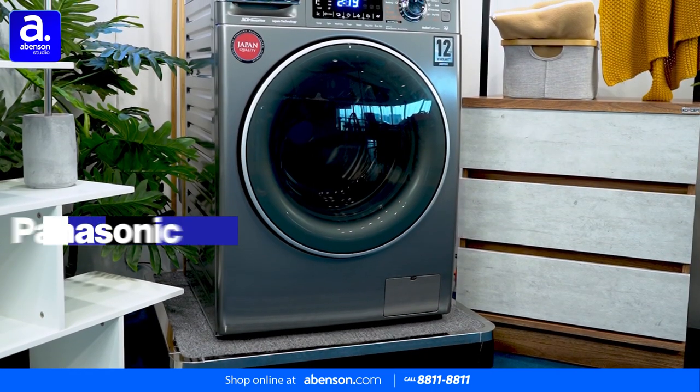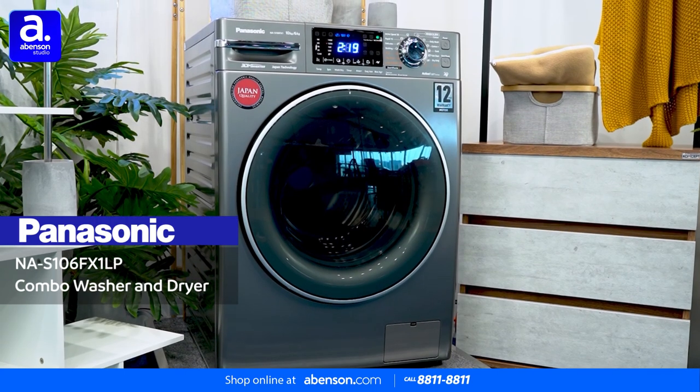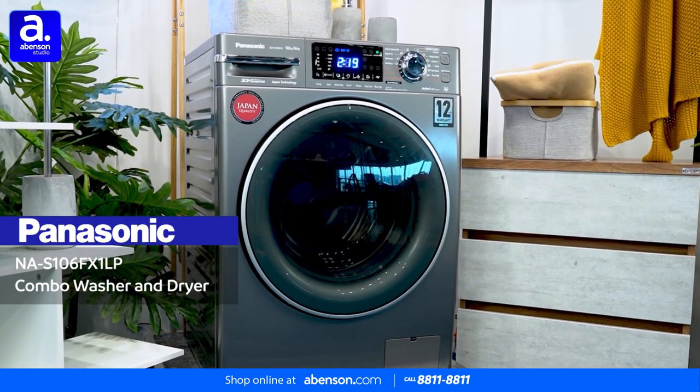But for the ultimate convenience, meet the Panasonic NA-S106FX1LP Combo Washer and Dryer.